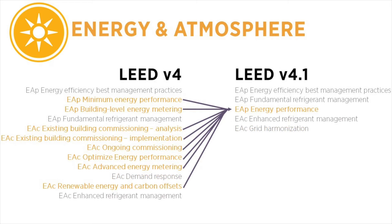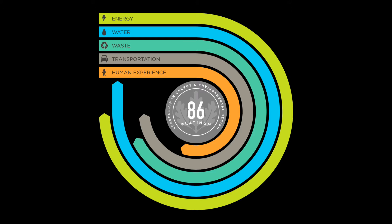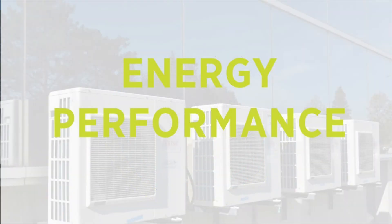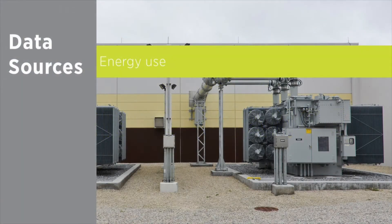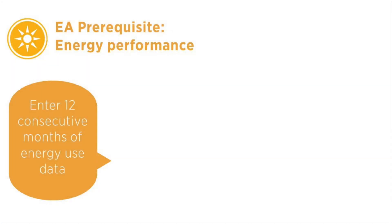Just like in past versions of LEED, projects can earn the most points from their documented energy use. This is one of the five performance scores that projects earn in LEED v4.1. To generate an Energy Performance Score, projects provide data on the building's energy use — specifically, projects measure and submit the project's energy use on a monthly basis for one full year.